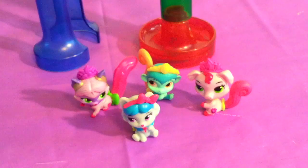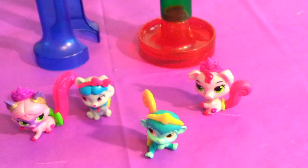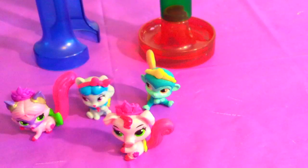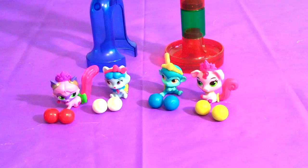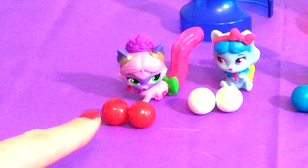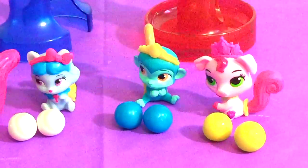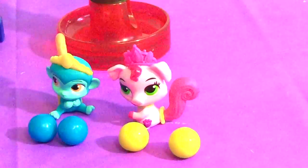Today we have Honey Cakes, Plum Drop, Nile, and Truffles. Each palace pet has their own color of marble. Plum Drop has red, Honey Cake has white, Nile has blue, and Truffles has yellow.